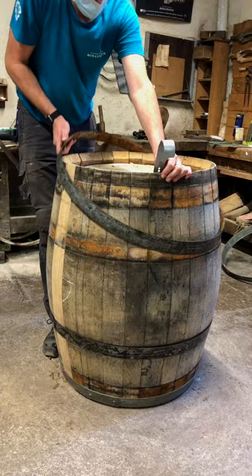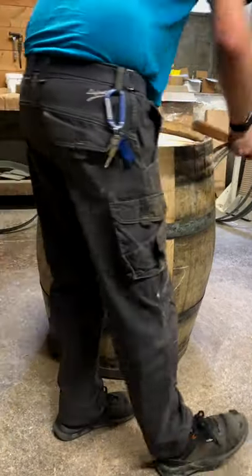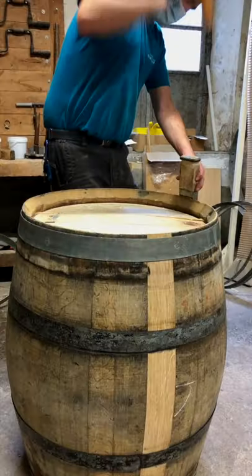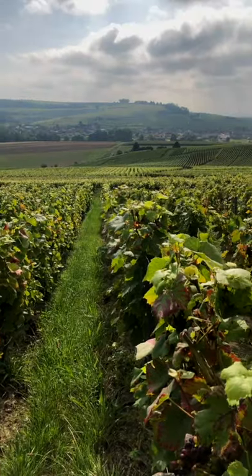This barrel maker has to replace one stave. Looks a lot more efficient than buying an entire barrel. So few winemakers actually employ their own barrel maker, so this is a rarity.